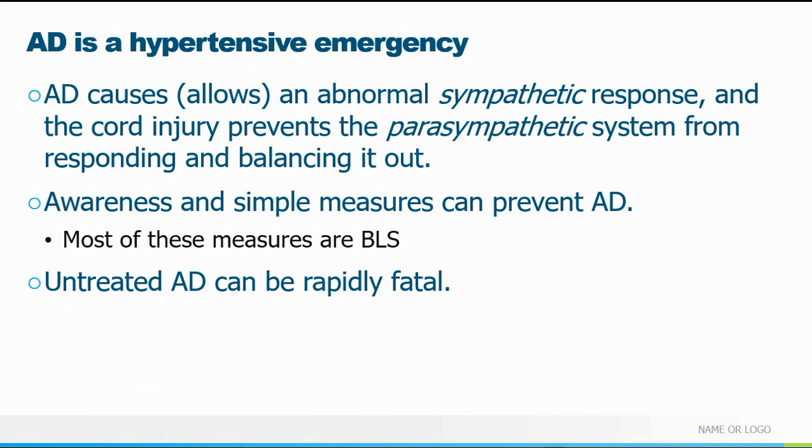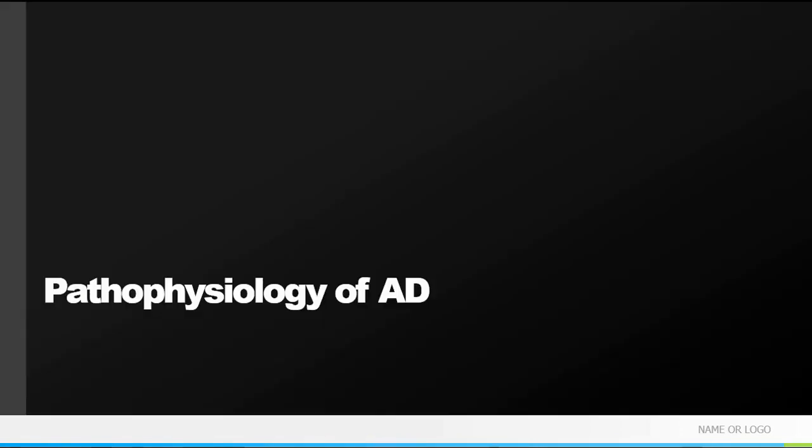AD is a hypertensive emergency. The short version: AD causes an abnormal sympathetic response. Think fight-or-flight. With a cord injury, the parasympathetic response that would normally balance it out is prevented, so the sympathetic system runs rampant. That's it in a nutshell. The good news is simple things can prevent it — most of those things are BLS — but untreated, exacerbated, or ignored AD can become fatal or cause further debilitating disability.